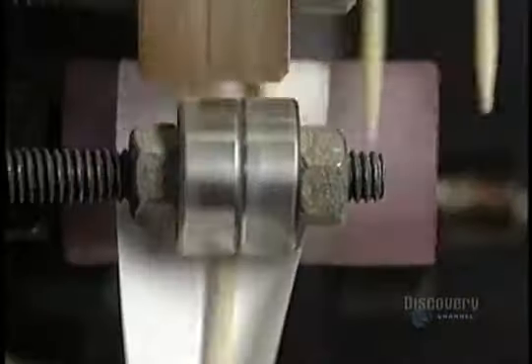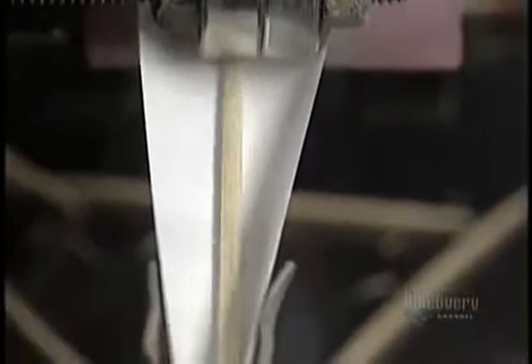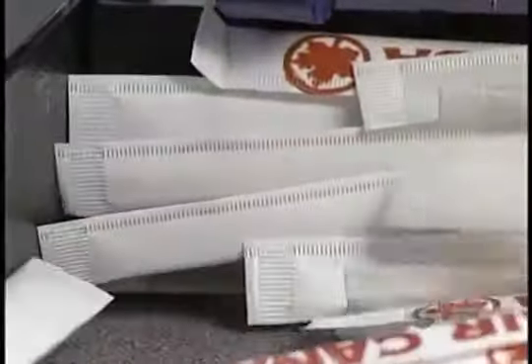Some toothpicks are individually wrapped for distribution to restaurants and airlines. This machine wraps 1,200 toothpicks per minute — it automatically wraps, glues, and cuts the paper. This facility can manufacture the astronomical number of 20,217,600 toothpicks every day, and all this starting from a few birch logs.